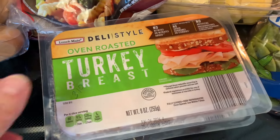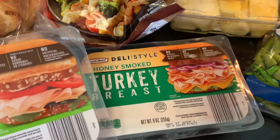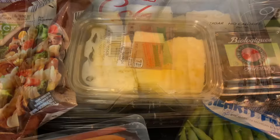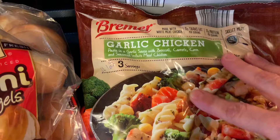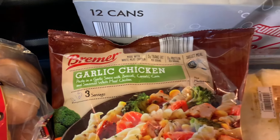This deli style oven roasted turkey breast — you get 9 ounces — was $3.10, which I thought was a good deal. The pineapple was $3.90, and here we have the Bremmer Garlic Chicken, three servings for $4.65. It does include the chicken.